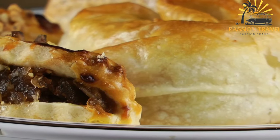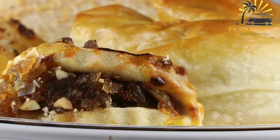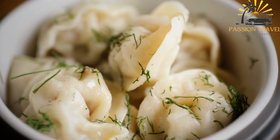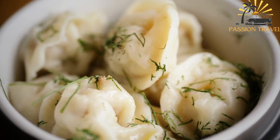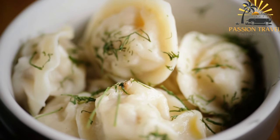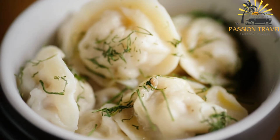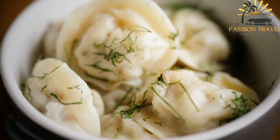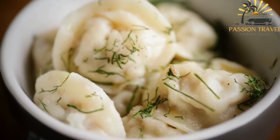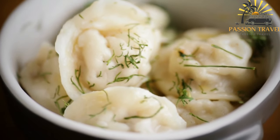Paramek is a type of small dumpling, similar to a palmeni or ravioli. The dumplings are filled with a savory mixture of minced meat and onions, and they are boiled until cooked through. Paramek can be served with a dollop of sour cream or melted butter and sprinkled with fresh herbs. They are a popular street food option, offering a satisfying and flavorful bite.